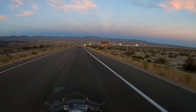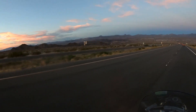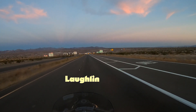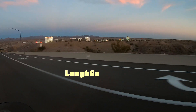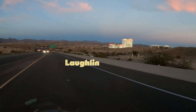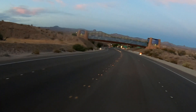To our left is Pyramid Canyon Park and Trail, as well as Davis Dam. This is all in the south part of Lake Mead Recreation Area. Coming up to the town of Laughlin. Laughlin is on the Colorado River, which is the border of Nevada and Arizona.